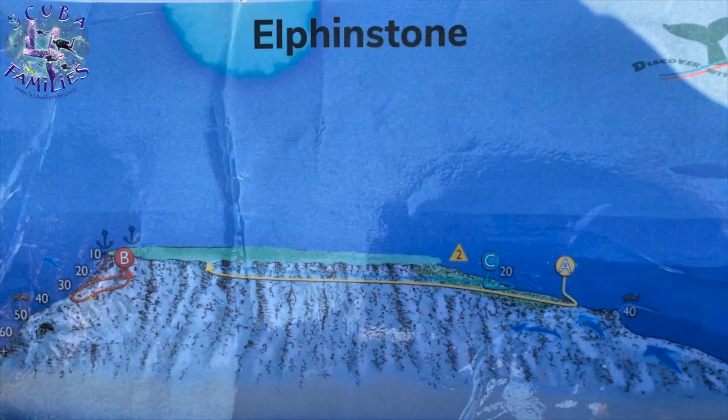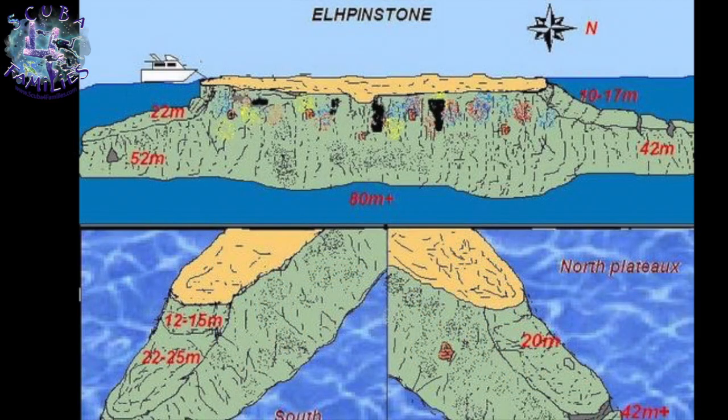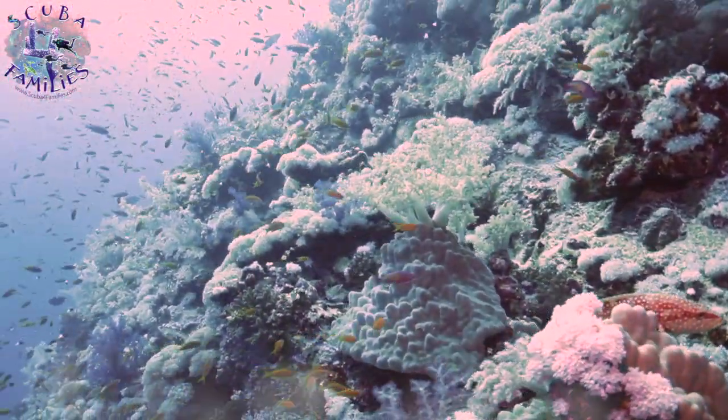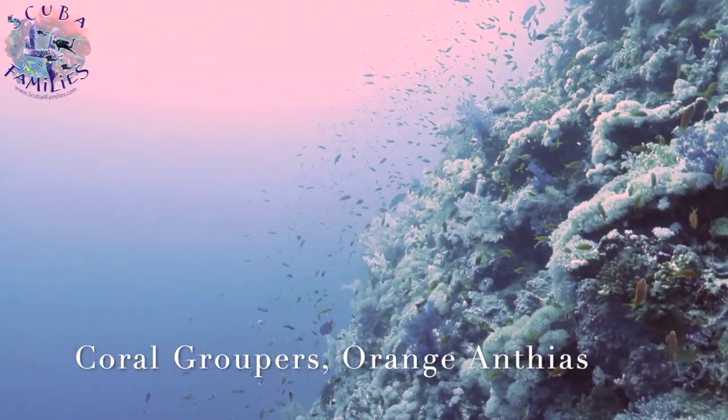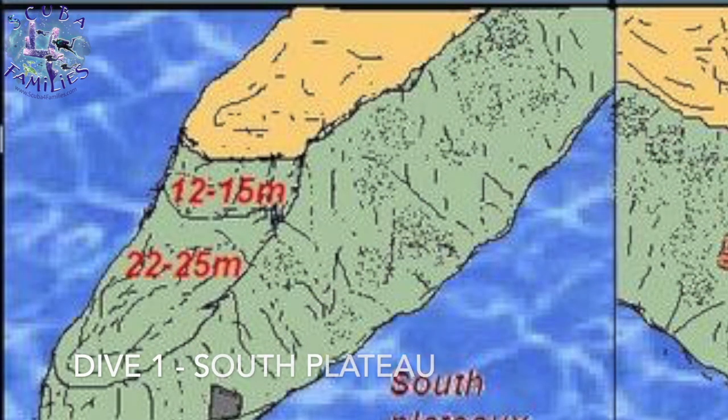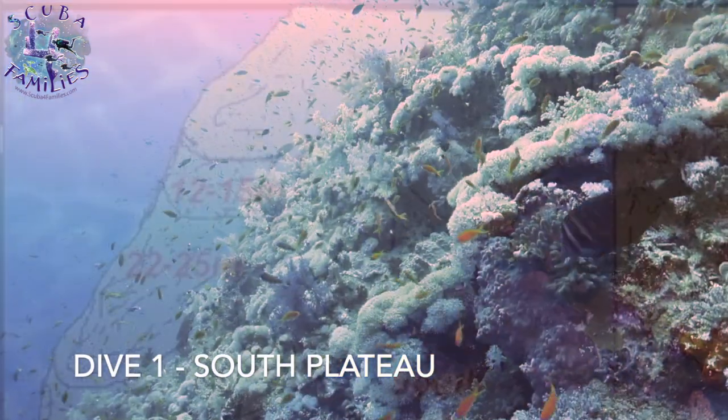Elphinstone is a big plateau. It has the south and north plateaus, going down on the north side to 40 metres. It's famous for spotting oceanic white tips, which are rare. So the first dive is dive one — we're going along the south plateau.